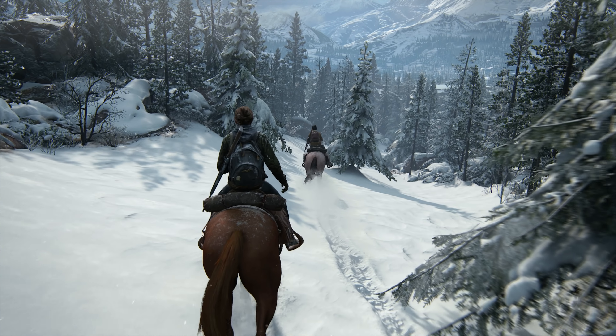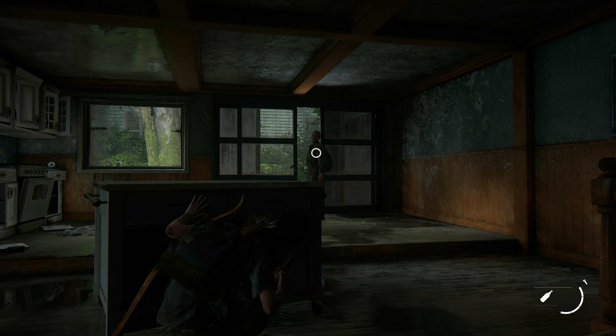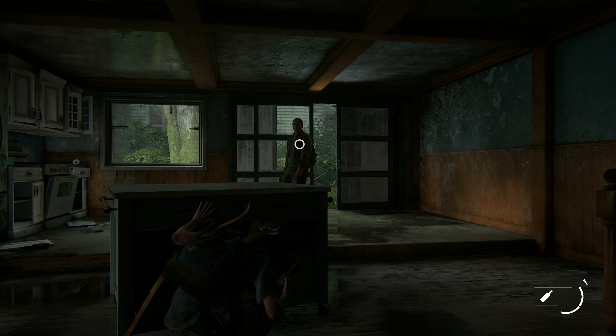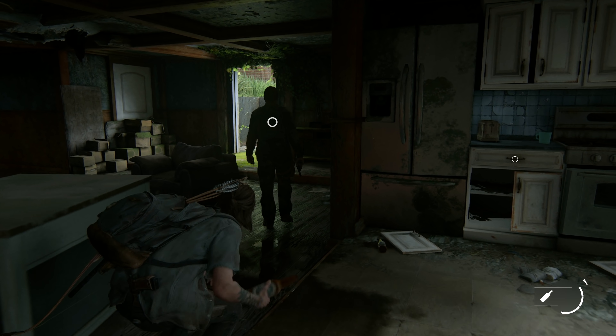Whether or not we'll get the suite of options we had in the original The Last of Us — I would say no. That was a conversion of a PS3 game, so it's very unlikely that we'll see that. This will probably be like Uncharted 4, and that's fine.